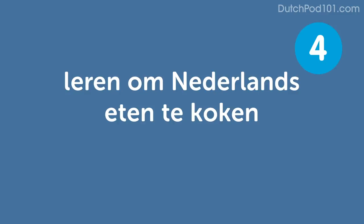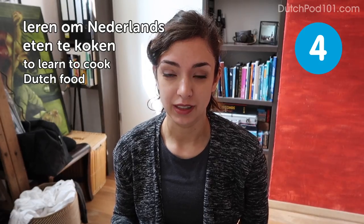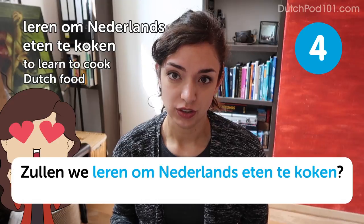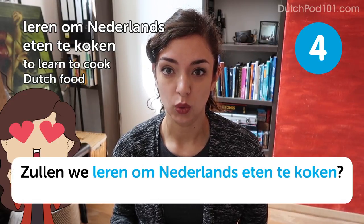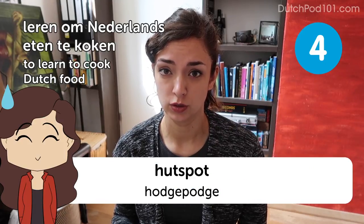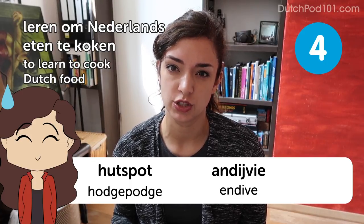Leren om Nederlands eten te koken — to learn to cook Dutch food. Zullen we leren om Nederlands eten te koken? — Shall we learn how to cook Dutch food? Small tip: don't pick hutspot or endijvie; those things are really gross. Pick a breakfast dish — the Dutch breakfast dishes are usually fine.